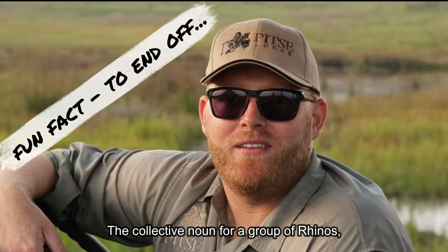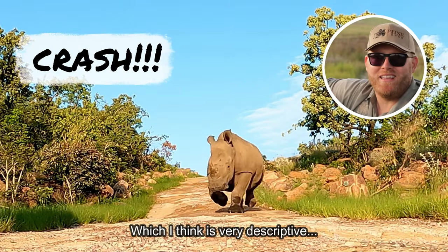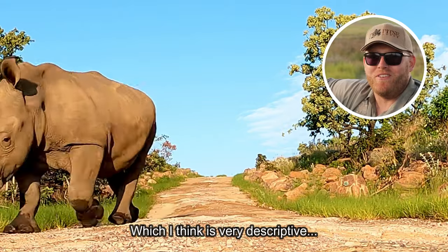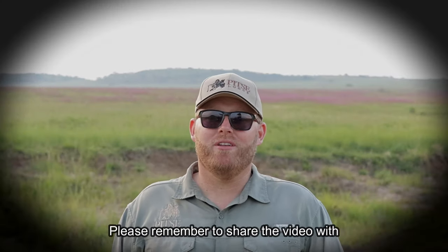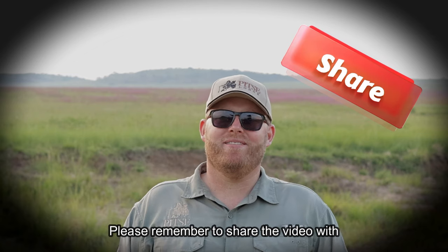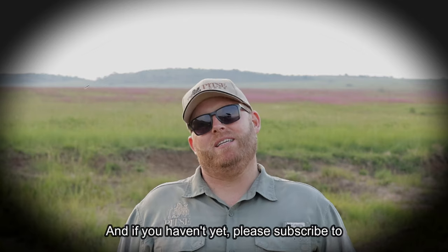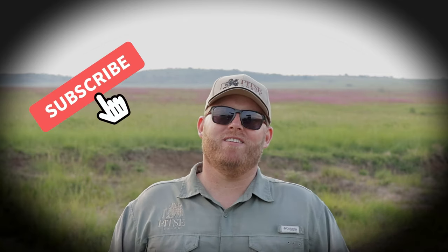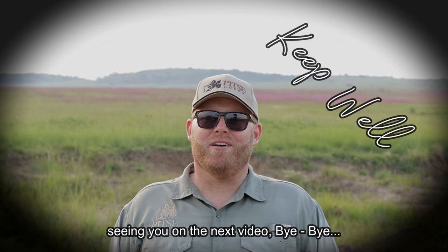The collective noun for a group of rhinos is a crash, which I think is very descriptive. Thanks again for joining me this week — I hope you enjoyed the video. Please remember to share the video with your friends and family, and if you haven't yet, please subscribe to my channel. I really appreciate it and look forward to seeing you on the next video. Bye bye!